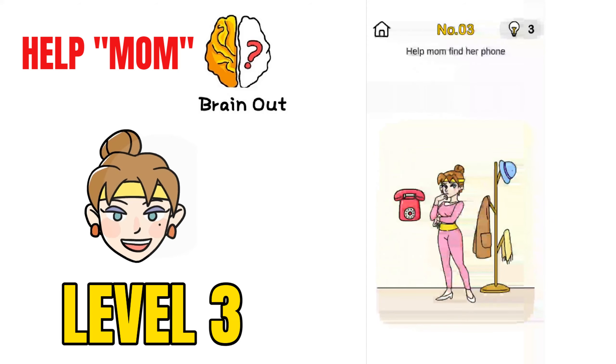Moving on to challenge number 3, Help Mom Find Her Phone. This mom has lost her phone. Just move this phone and give it to the mother, and she will ring her phone so you will be able to find it.